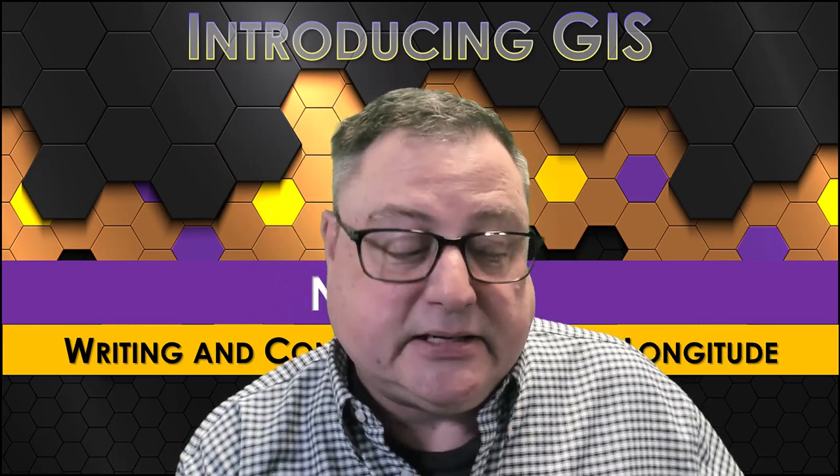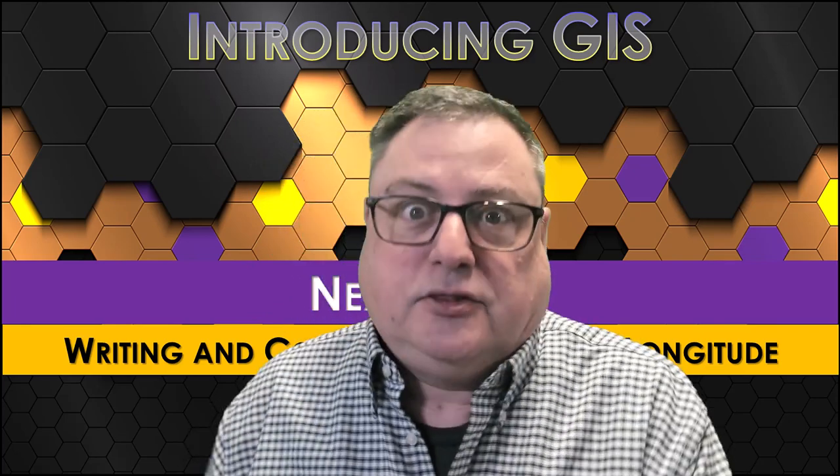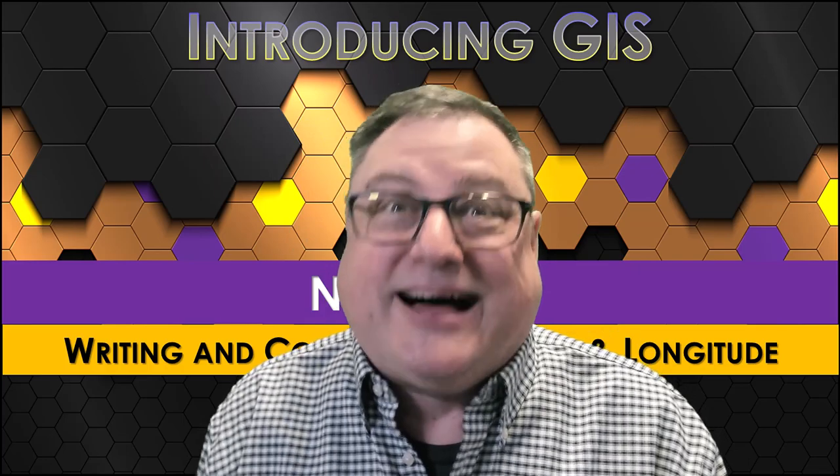In the next video, we will cover writing and converting latitude and longitude coordinates, because you will encounter the written form of coordinates a lot in GIS.